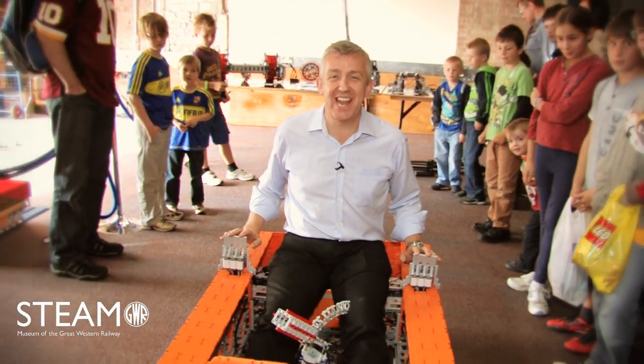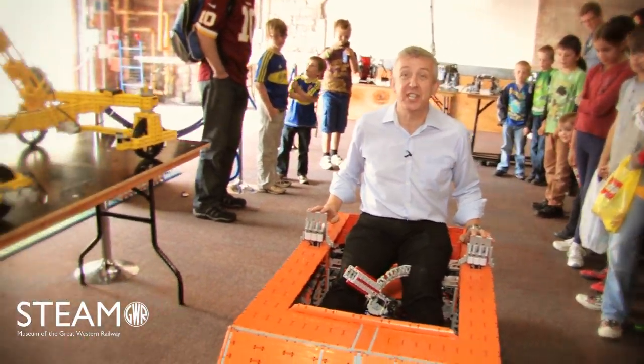I've heard of hybrid cars, electric cars, even solar cars — but how about this: a Lego car! It's been a fantastic year at the Great Western Lego Show. See you in 2014.